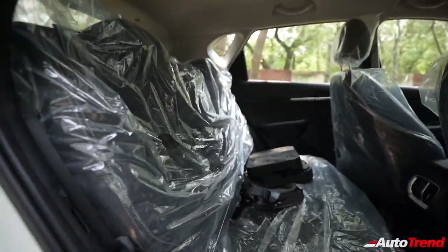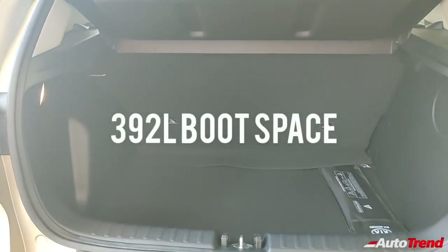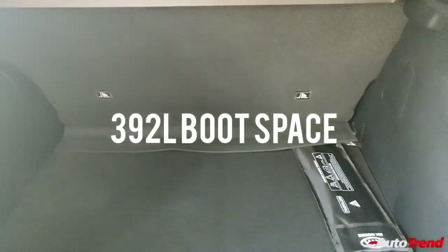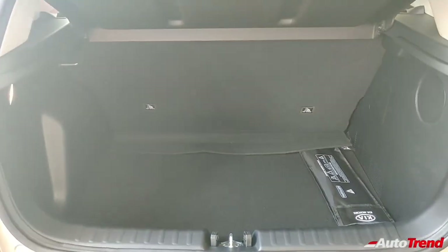Despite the slight lack of interior space and legroom, the Kia Sonnet offers a whopping 392 litres of luggage capacity, which is second only to the Renault Kiger, while also having the option of flat-folding rear seats.